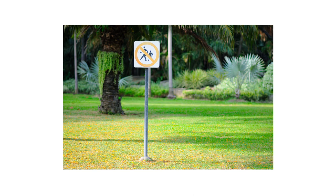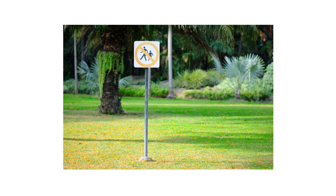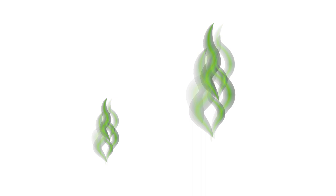Do not let any people or pets around the treated areas, and allow the product to dry completely. When the product dries, it will leave a residual that will protect the treated area for up to three months. Labeled pests that make contact with the spray or the residual will have their nervous systems impacted and should die within a few hours.